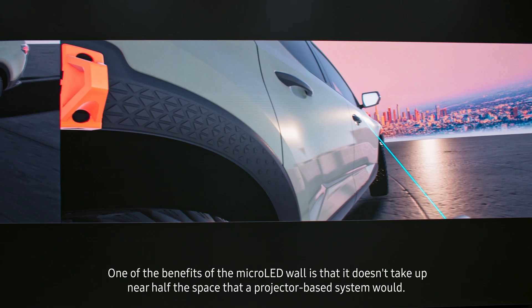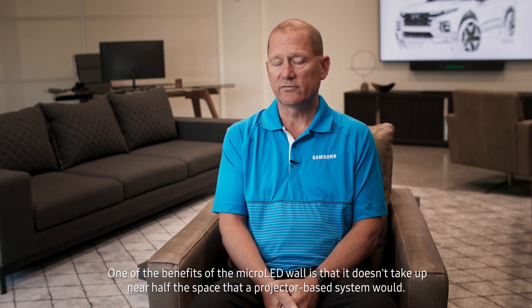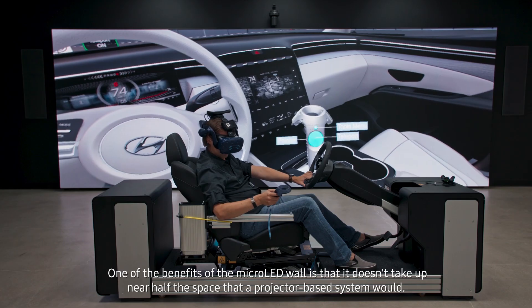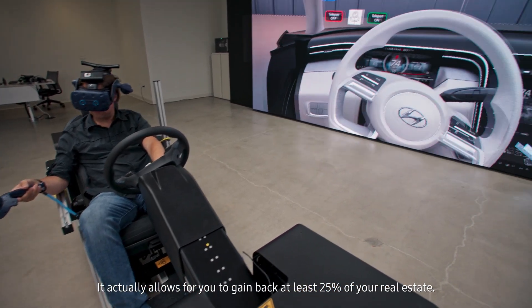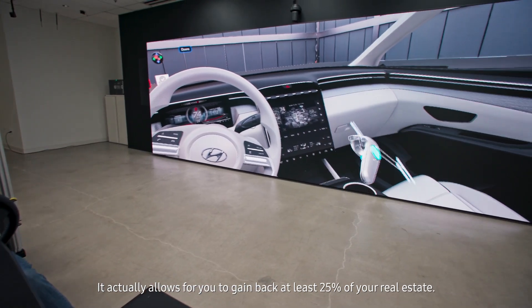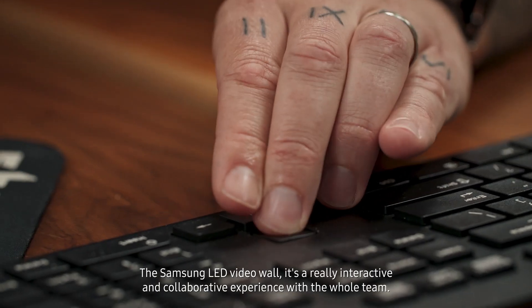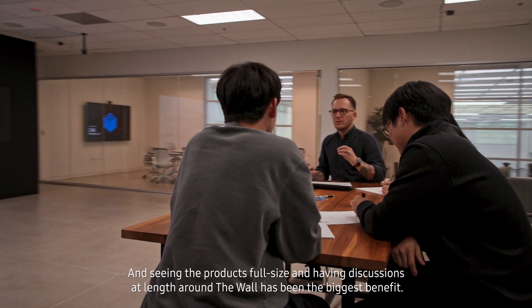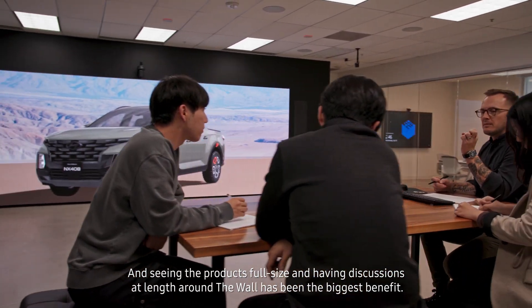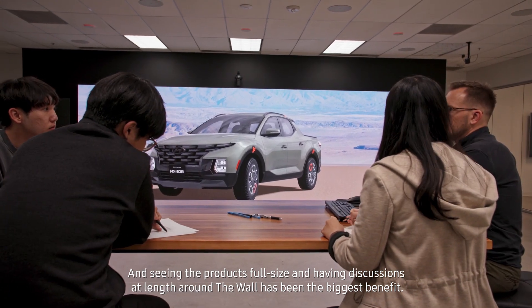One of the benefits of the micro LED wall is that it doesn't take up nearly half the space that a projector-based system would — it actually allows you to gain back at least 25 percent of your real estate. The Samsung LED video wall is a really interactive and collaborative experience with the whole team. Seeing the products full size and having discussions at length around the wall has been the biggest benefit.